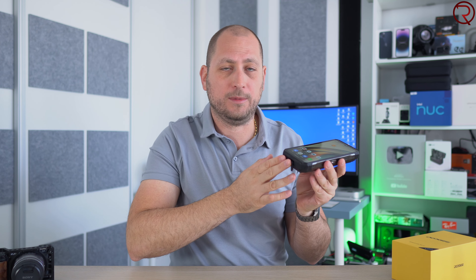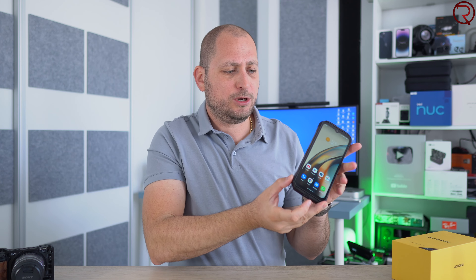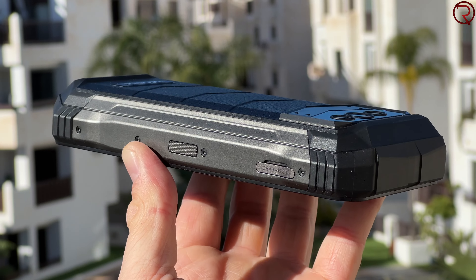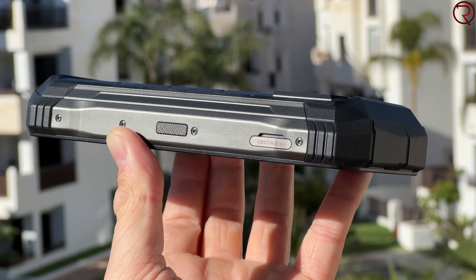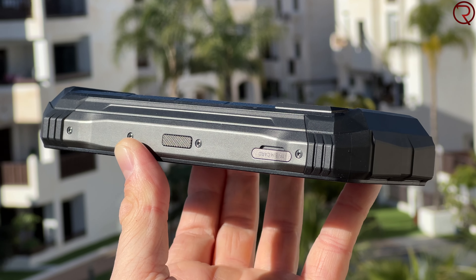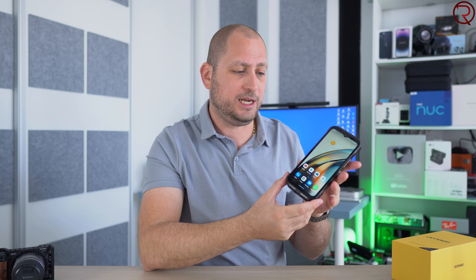Going back to the device: at the bottom we have a hole for a microphone and the USB-C charging port, covered by a rubber flap. Of course you can also charge other devices from this phone — you can plug in a different phone and charge it from this one.